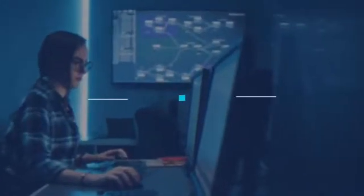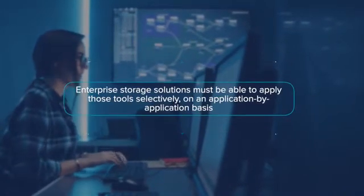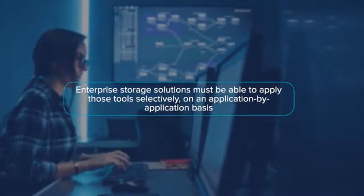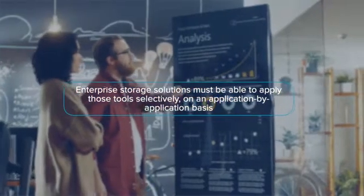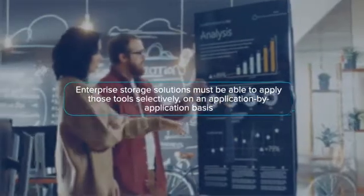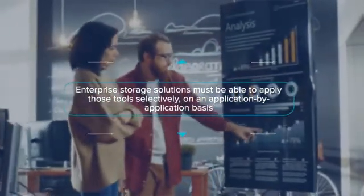To meet this high bar for availability, enterprise storage solutions must not only offer the right set of storage availability management tools, but they must also be able to apply those tools selectively on an application-by-application basis.